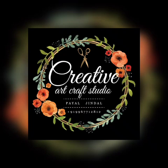Hey guys, welcome to my channel Creative Art Craft Studio. I am Payal Jindal, a hobbyist and crafter. Here is my crafting haul from Let's Get Crafting as a design team member for the month of December. Let's get started by having a look at the haul.